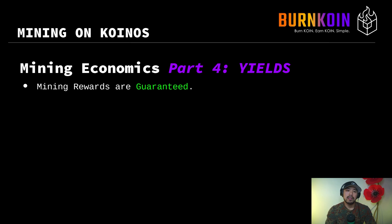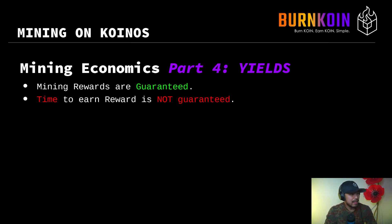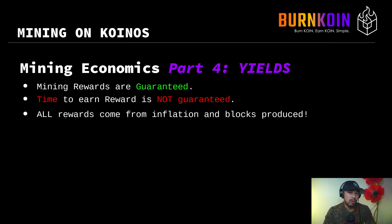Mining rewards on Koinos are guaranteed. However, the time to earn reward is not guaranteed — it means you can expect to earn a certain amount of reward for producing blocks, but you do not get a guarantee on how long it takes to earn that reward in totality. All rewards come from inflation and blocks produced. There are no other sources where someone can give you extra yield — everything comes from inflation.